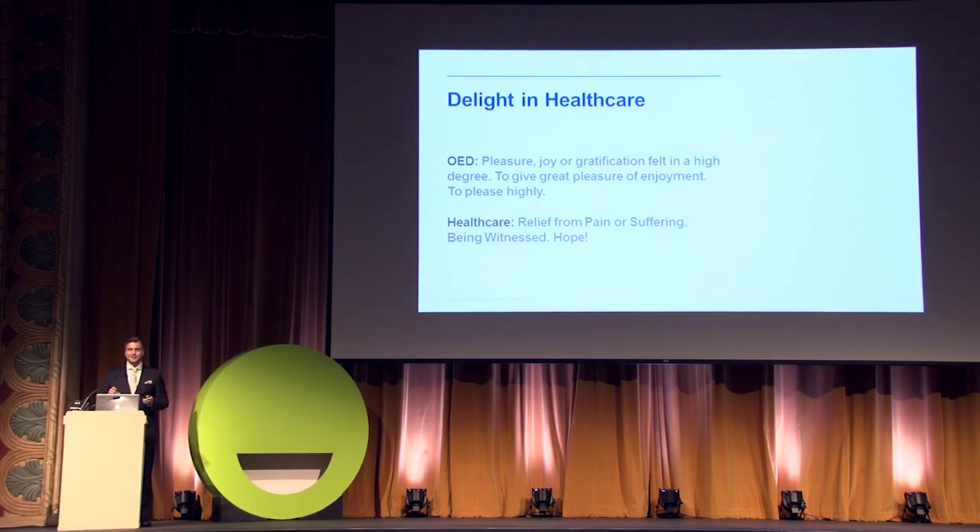The Oxford English Dictionary defines delight as a high degree of pleasure, joy, or gratification. What does that mean for healthcare? We try to support the patient, bring relief from suffering, and bear witness to the events of patients' lives — listening to them. And this is how we do our part to bring joy and hope as friends, family, healthcare professionals, and even as designers.